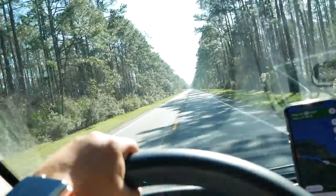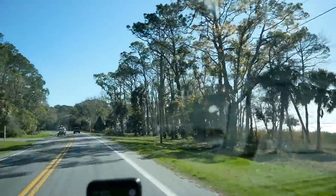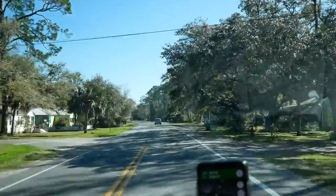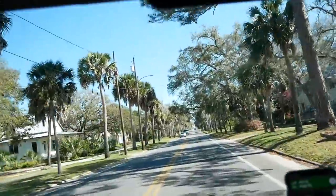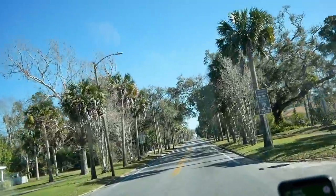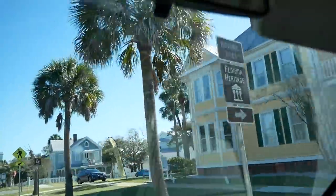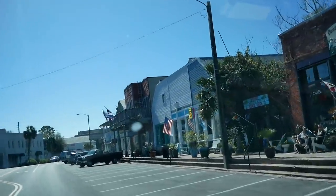We are now in Apalachicola — I'm probably mispronouncing it, but that's what we're going with. This is the starting point of our scenic byway — the Big Bend Scenic Byway — out of the National Geographic book. I love these trees. Oh yeah, the historic district — this is beautiful. Wow, that house is beautiful; I guess it's a business now.